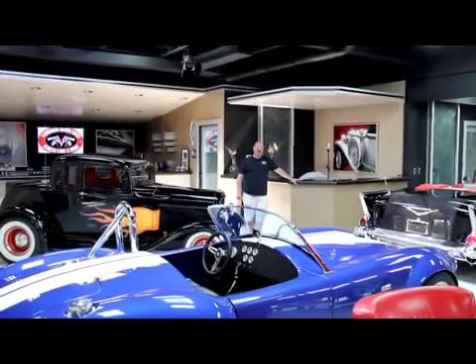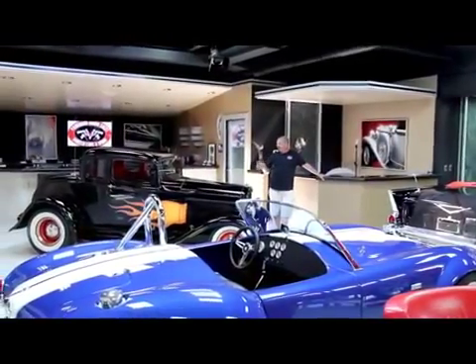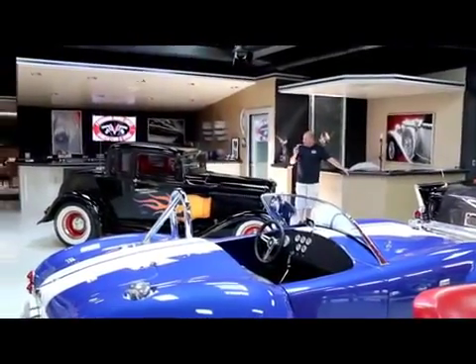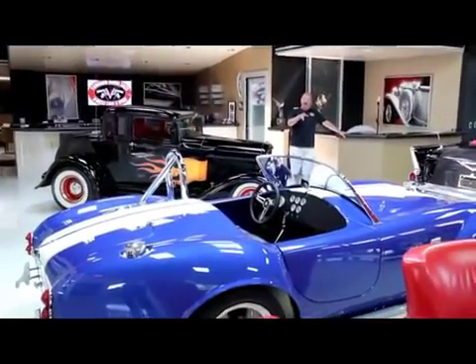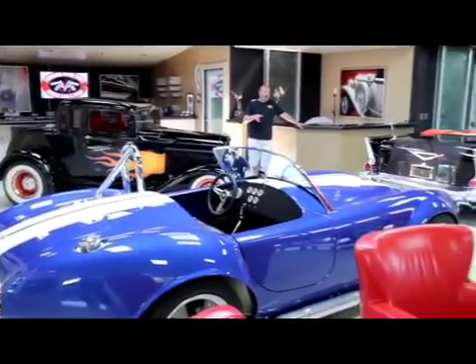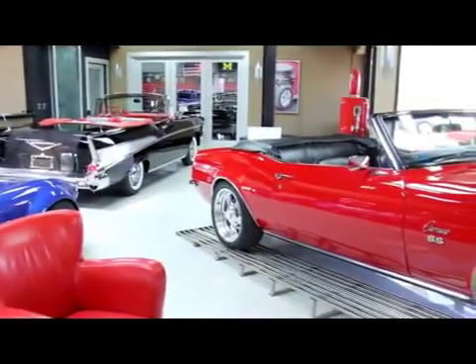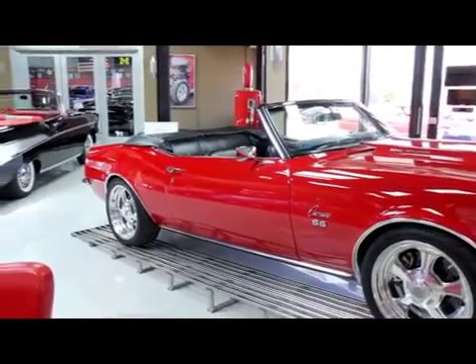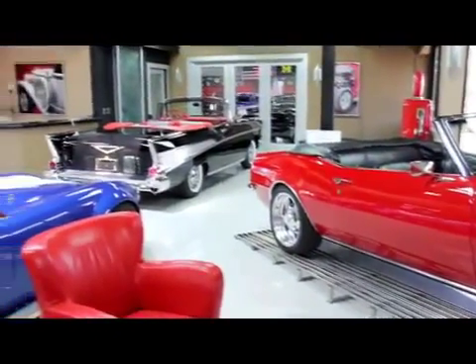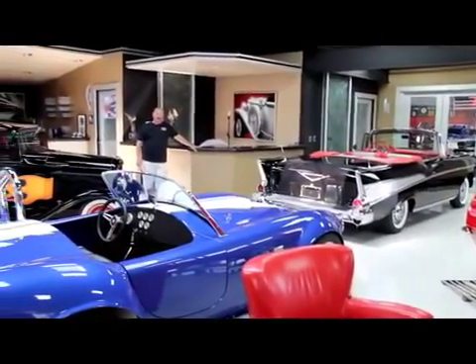We're here in our 30,000 square foot showroom where we've got over a hundred cars for sale. We've got a few of our favorites here in the showroom with us. We've got a 32 5-window, we've got a factory 5 Shelby, convertible 57 Chev, and a Restomod 68 Camaro. It's got a big block in it and the top goes down. We're here in Detroit, Michigan, which is the Motor City.